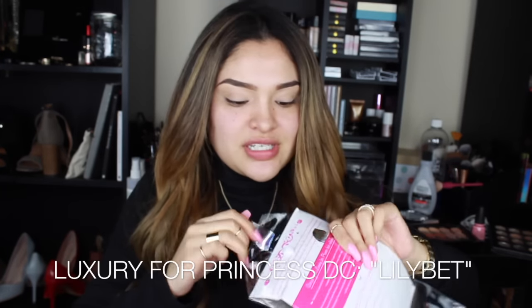Oh my god, guys, I'm getting my hair done next week. Today's Saturday, I'm gonna have it done on Thursday - I'm gonna be blonde! Do you guys want to see what kind of blonde? It's gonna be this blonde. I haven't even opened them. It is Butterscotch Blonde by Luxury for Princess.